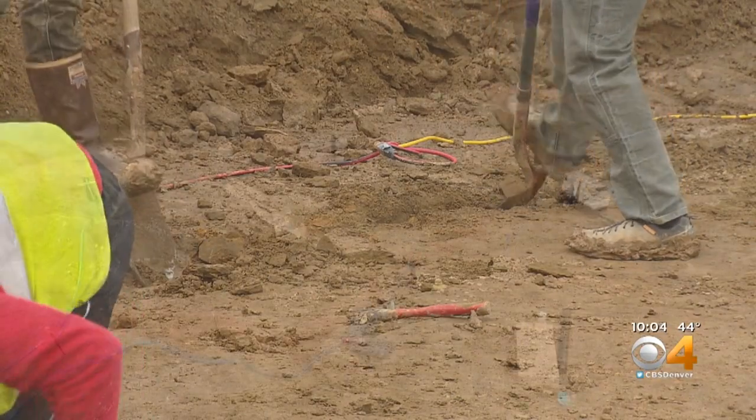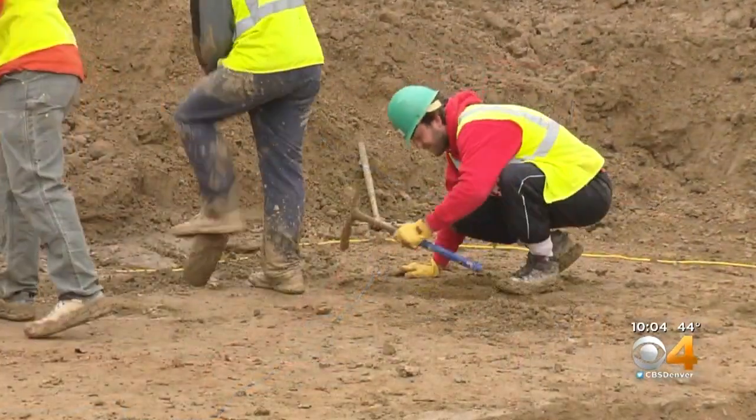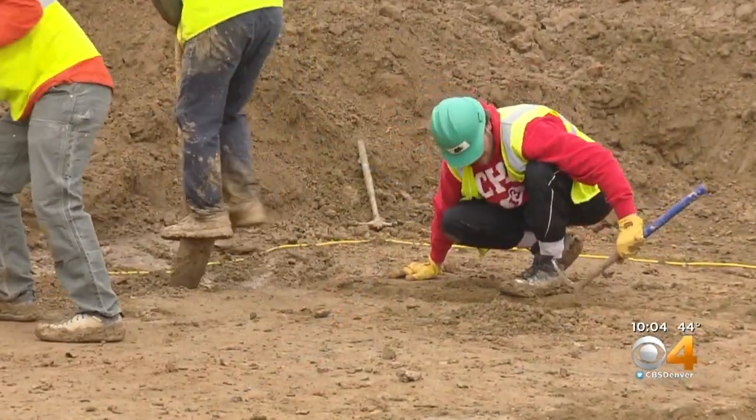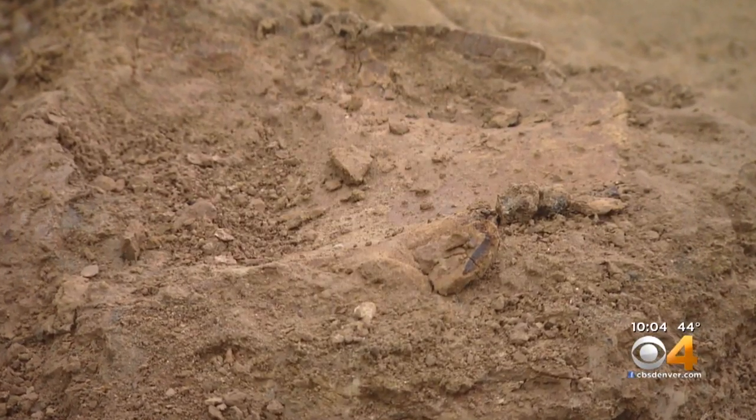Toth says it's no surprise — the rock around Denver is 66 million years old. The crew has uncovered enough to say with confidence this dinosaur was horned, something similar to a Triceratops or Torosaurus.